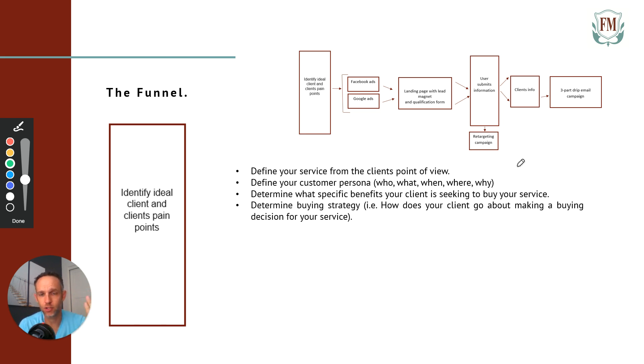When I practice, I have a target because I don't know if my technique is working unless I can measure how close I am. If I get closer as I keep doing it, then I know I'm getting better. So if you have a target — your customer persona — define your service from a client's point of view. Now determine what specific benefits your client is seeking to buy your service. There has to be a pain. The foundation for all successful business is to find your buyer first.